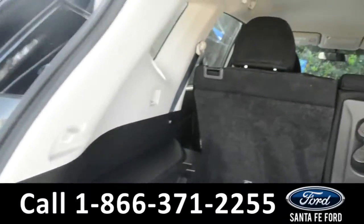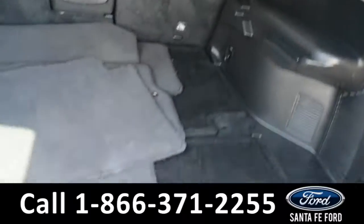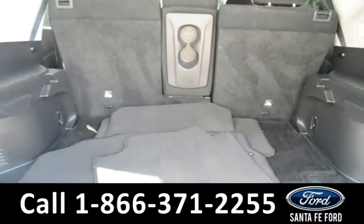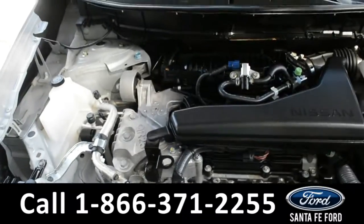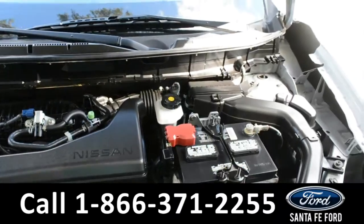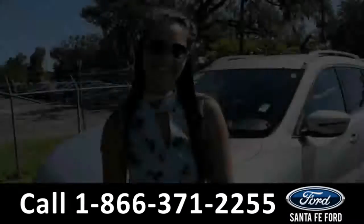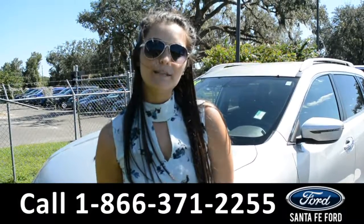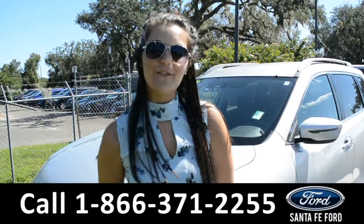Here's a quick look in the trunk of this vehicle. This bottom does come up, giving you storage space. Under the hood of this vehicle is an i4 2.5-liter engine.